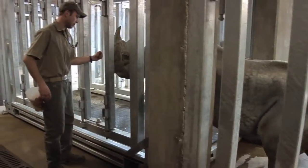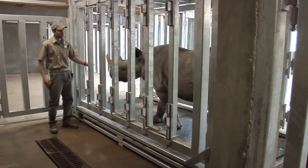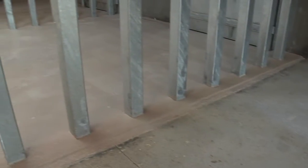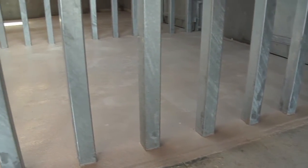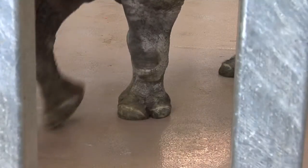A special squeeze cage keeps accurate weights of the animals and assists in performing veterinary procedures. A unique rubber floor, similar to what you might find at a track and field meet, has been added to several areas to cushion the concrete.